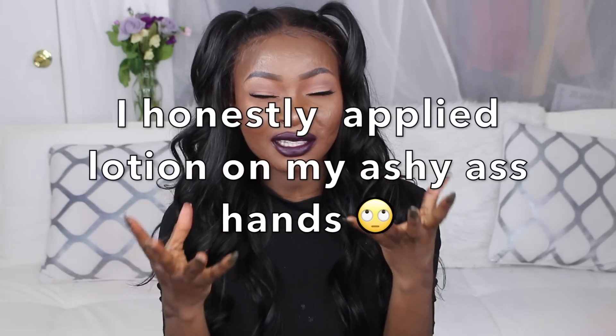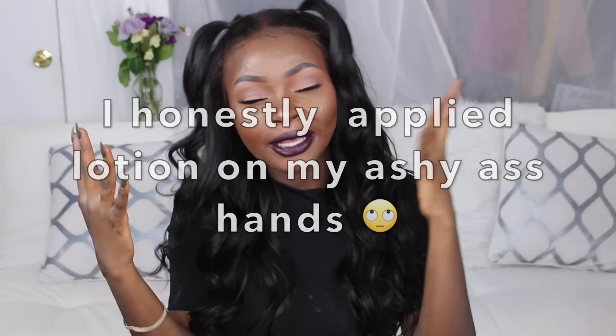Hey guys, welcome back to my channel! Today I'm doing my everyday makeup tutorial — this is literally what I do to go out. I don't really do much with my eye makeup; I like to keep it very neutral and simple, but I do love dramatic eyelashes paired with a bold dark lip, because I just like dark lips. That's my style. I'm going to show you how I get this whole look and really nice skin for the fall and winter season, since I have combination skin and get a little dryness.